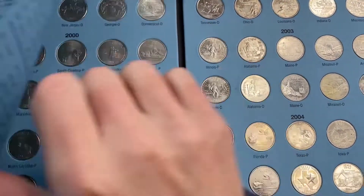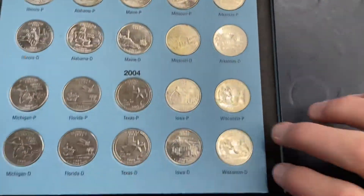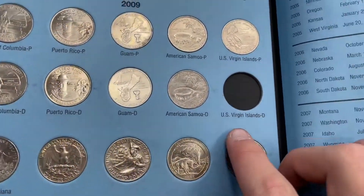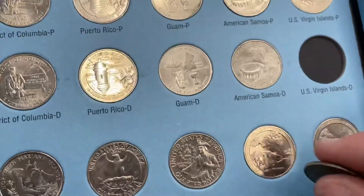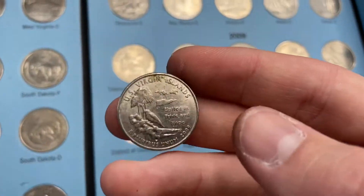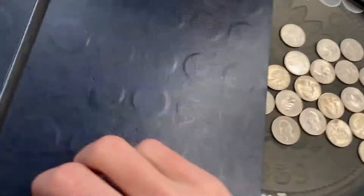I had this album long before I started collecting coins — I just wanted to fill it. I had it 100% full with Philadelphia and Denver state quarters all the way through every single state quarter and then the territories. I was missing one: the US Virgin Islands quarter from Denver. I had the Philly mint, but that Denver is the last quarter I needed to fill this book. It's not worth anything more than 25 cents, especially not in this condition, but that's an amazing find for me.